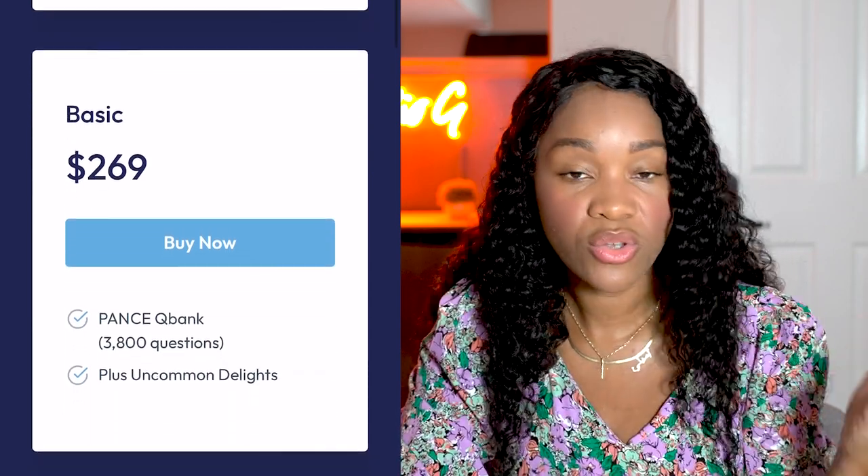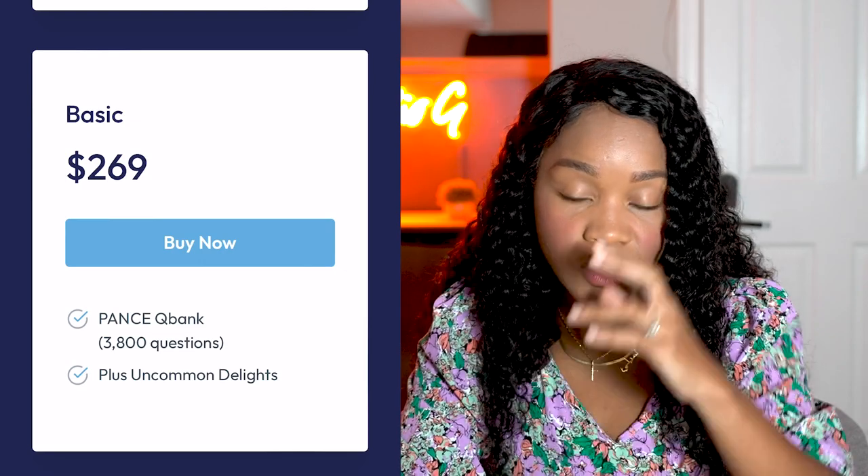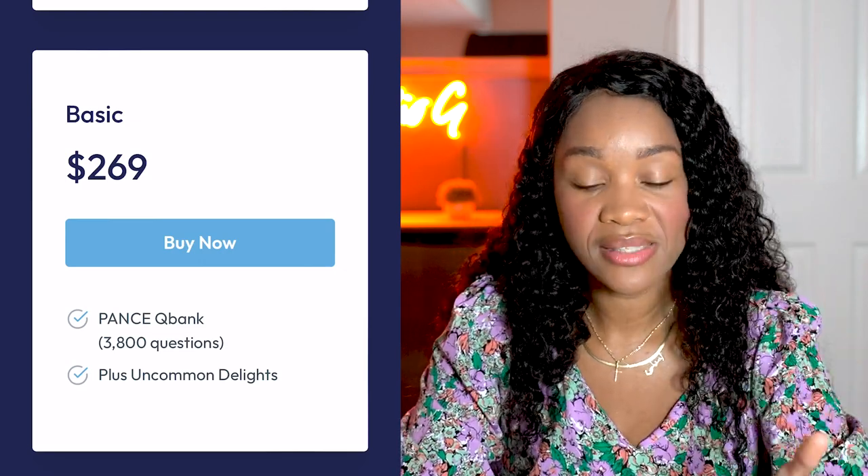Then the basic one is $269 with 3,800 questions but without CME. It's really up to you. If you are a PA student, you're probably not worried about CME yet, so the $269 basic might be the one for you. But for people who have to recertify for their boards, the standard or premium options that include CME are a better choice.